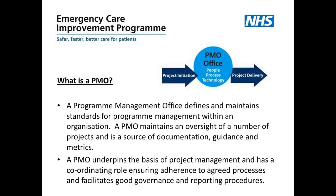Now we're going to try and define what is a PMO. The Program Management Office is the key and centre of project management in an organisation, right from project initiation through to project delivery. The PMO defines and maintains standards for program management within an organisation, and maintains oversight of a number of projects — it's not doing the work itself; that's the project management team. The PMO is a source of documentation, guidance and metrics — a central point for everybody to go to — and it underpins project management with a coordinating role, ensuring adherence to agreed processes and facilitating good governance and reporting procedures.